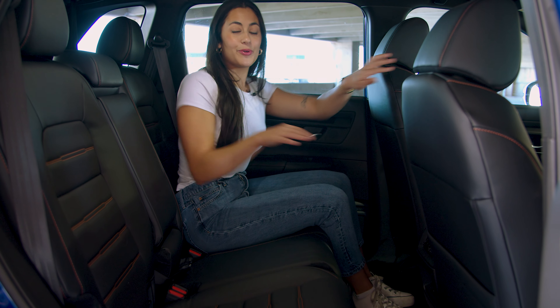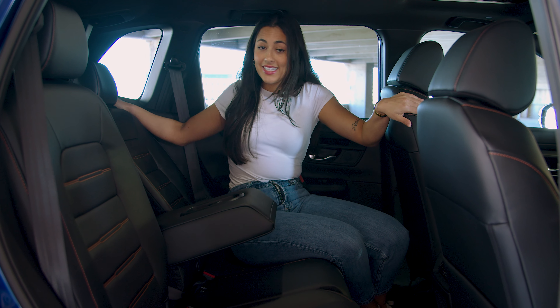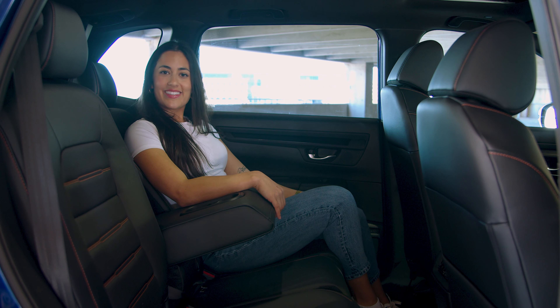Plus with added leg room, cup holders, and reclining seats, the back row can be just as relaxing as the drive.